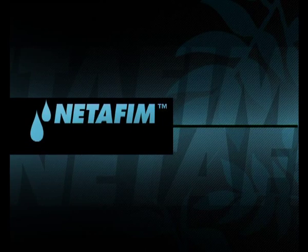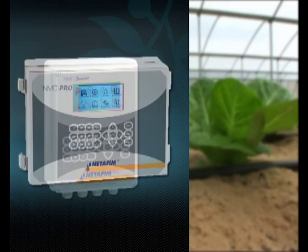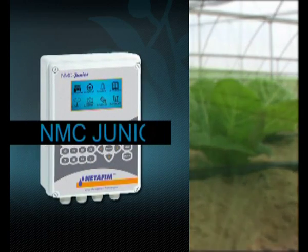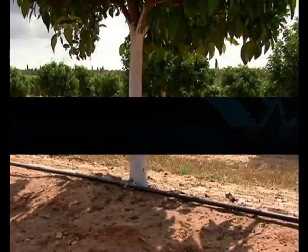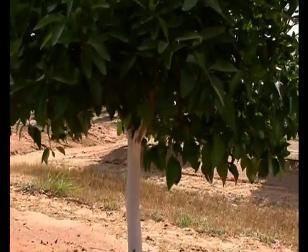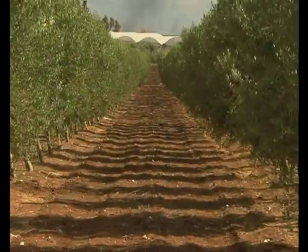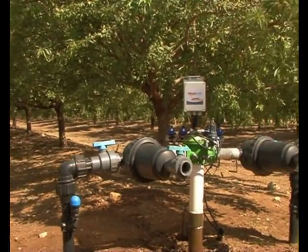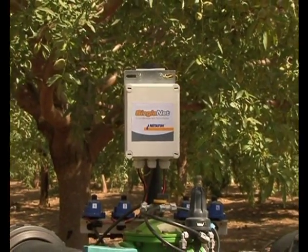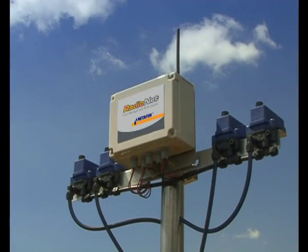Netafim's advanced dosing units are complemented by state-of-the-art controllers designed to upgrade farms with minimum investment. On big farms or when many valves are needed, RadioNet or SingleNet are the perfect, easy-to-install solution. A SingleNet cable enables operation of up to 256 valves spread over 10 kilometers.